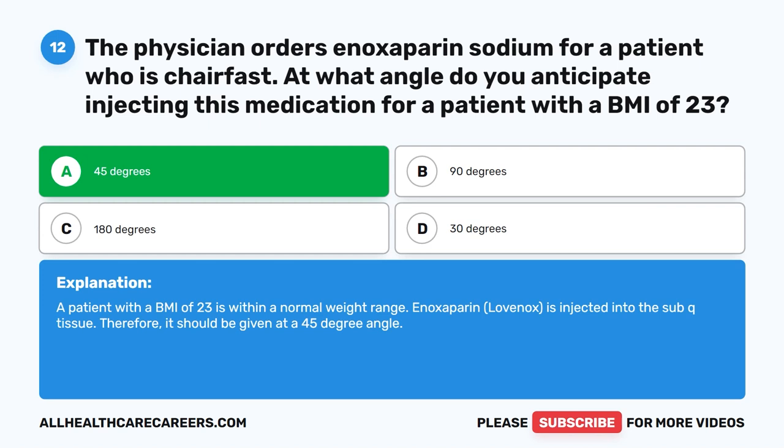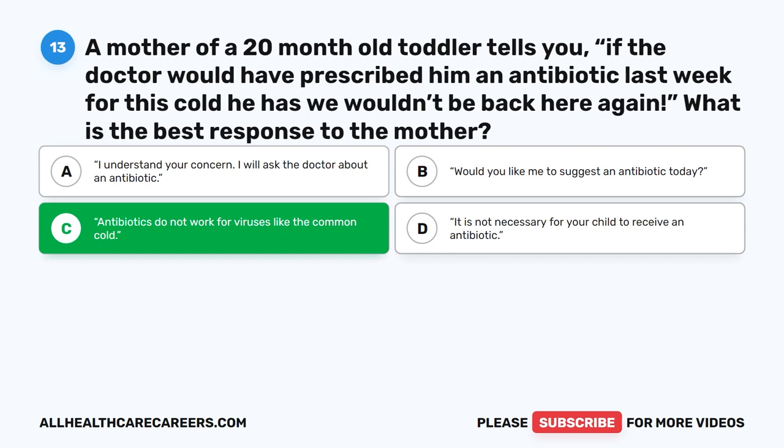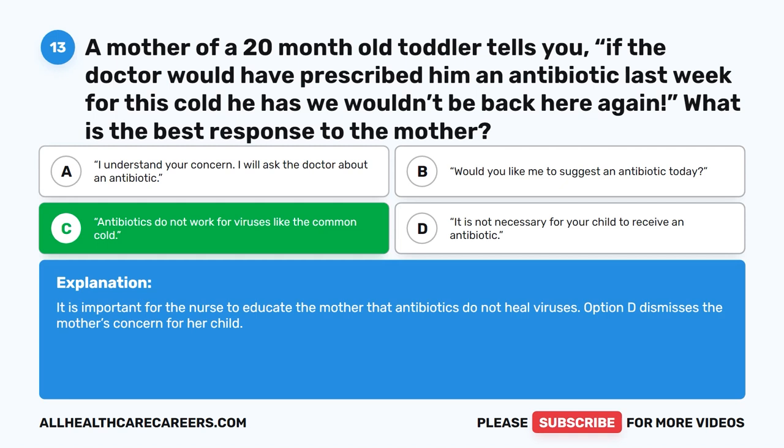Question 13. A mother of a 20-month-old toddler tells you, 'If the doctor would have prescribed him an antibiotic last week for this cold, we wouldn't be back here again.' What is the best response to the mother? A. I understand your concern. I will ask the doctor about an antibiotic. B. Would you like me to suggest an antibiotic today? C. Antibiotics do not work for viruses like the common cold. D. It is not necessary for your child to receive an antibiotic. The correct answer is C. Antibiotics do not work for viruses like the common cold. It is important for the nurse to educate the mother that antibiotics do not heal viruses. Option D dismisses the mother's concern for her child.